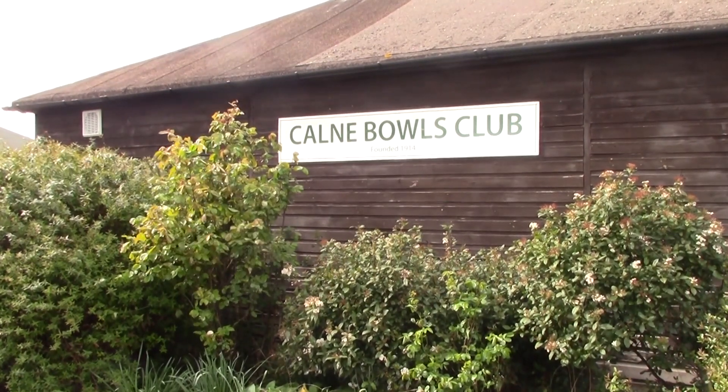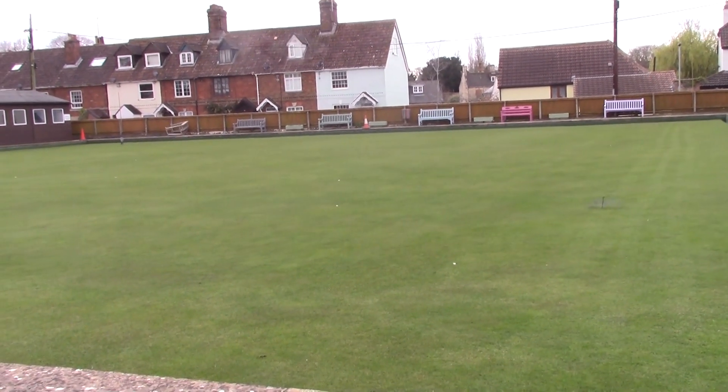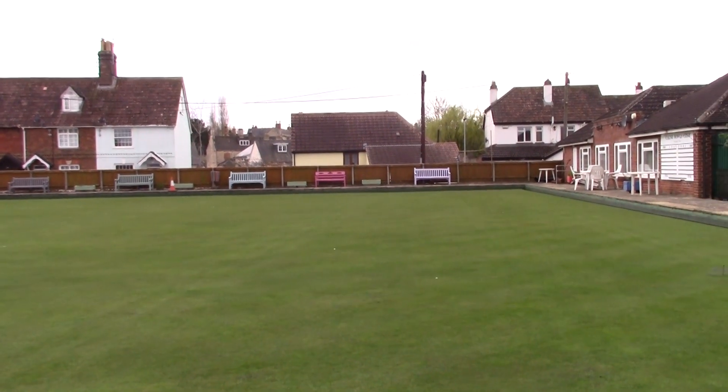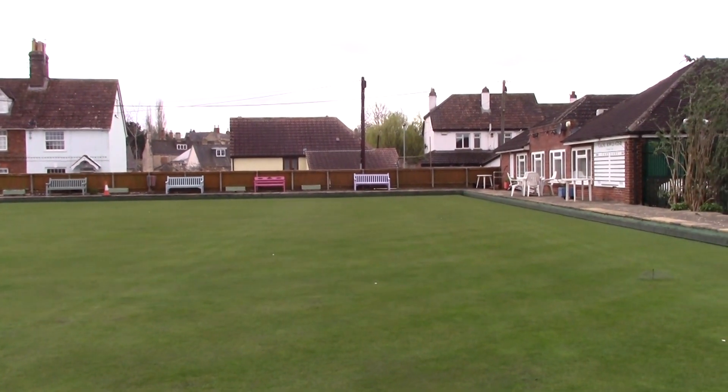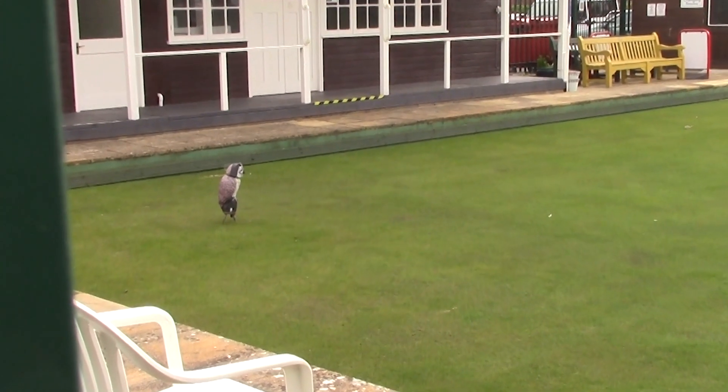The club was formed in 1914. The green certainly seems to have benefited from the mowing and rolling. I understand the model owl is to scare off any birds.